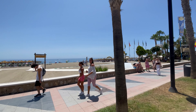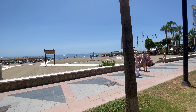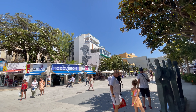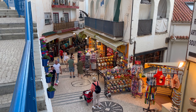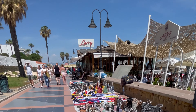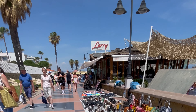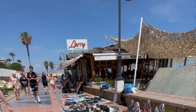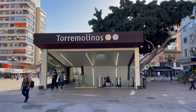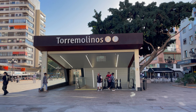But the beauty of Bajondillo Apartments doesn't stop at its beachfront locale. Just a short stroll away, you'll discover the bustling heart of Torremolinos. The town offers a delightful mix of dining, shopping, and entertainment options. The lively La Caruela area, renowned for its seafood restaurants, is a must-visit for food enthusiasts. For those looking to explore further, the apartments are conveniently located near the Torremolinos train station, providing easy access to other gems of the Costa del Sol, like Malaga and Fuengirola.